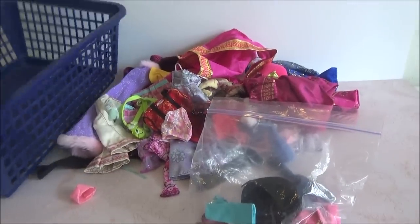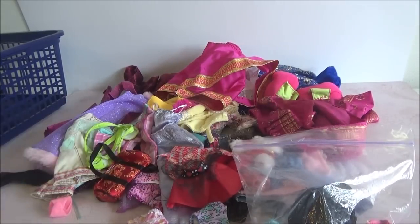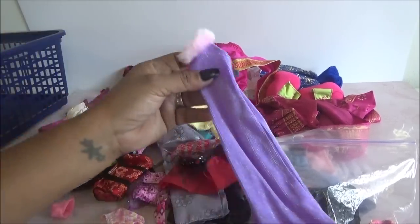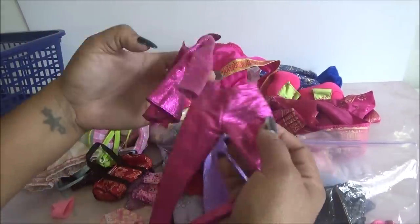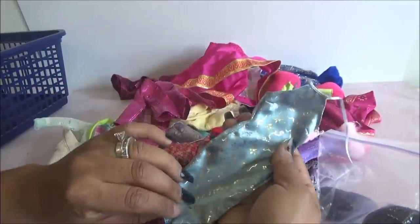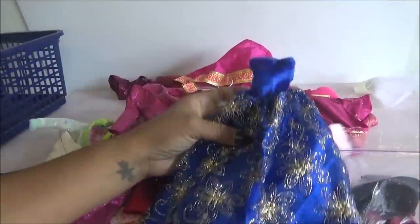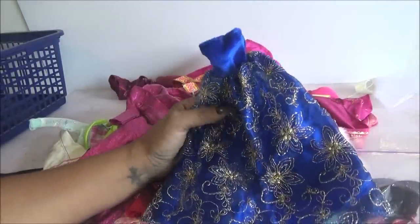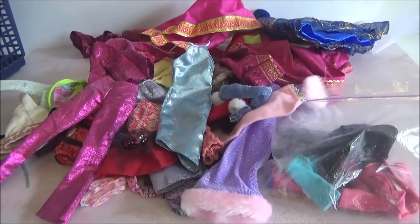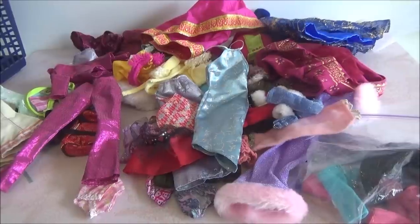Pero sí, eso ya fue lo último que venía en esta bolsita en cuanto a ropa. Todo esto venía revuelto con otras cosas, pero yo quise separarlo y hacer un video de puro ropa. Déjenme saber en los comentarios cuál fue su favorito. A mí me encantó este vestido y este traje — fueron mis favoritos definitivamente. Aunque este vestido también está súper lindo. Creo que ya cambié de opinión — creo que mi favorito es este, no lo había visto, se me había olvidado, pero está bien bien bonito. Déjenme saber cuál fue su favorito. Los quiero mucho, les mando muchos besos y abrazos. Cuídense mucho mis hermosos. ¡Hasta la próxima! Bye mis hermosos.